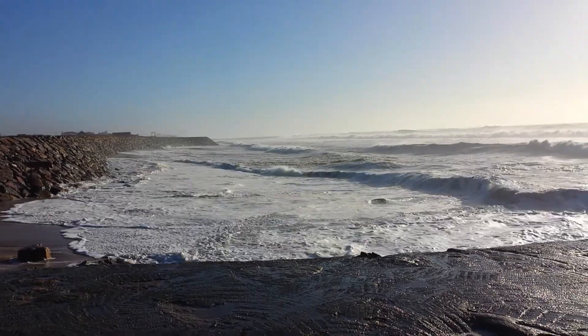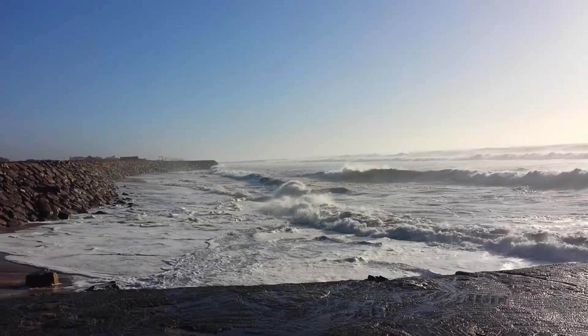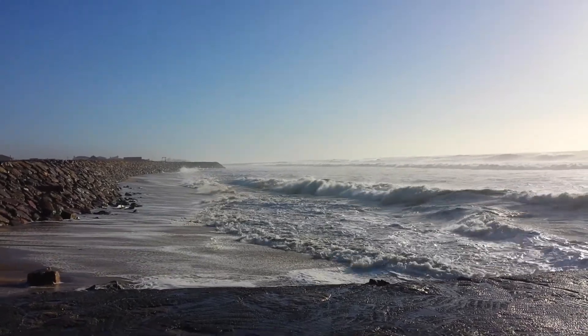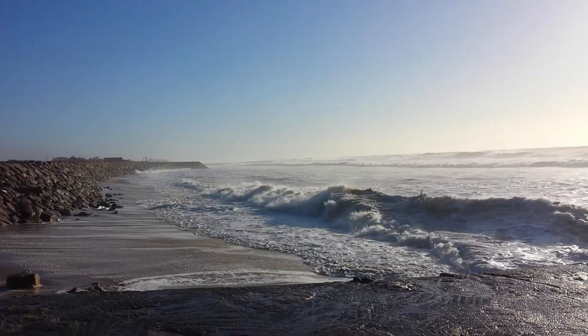No matter where you go, you can walk around the tide line and find this place on the coast of Portugal.